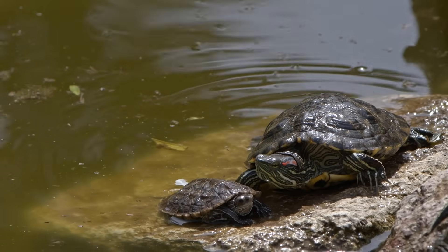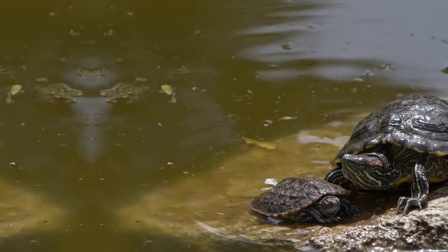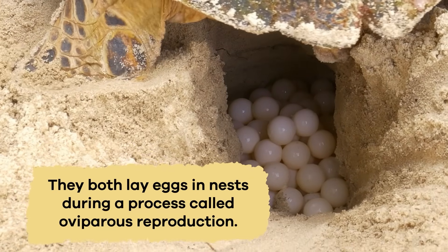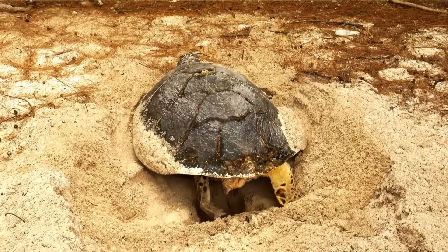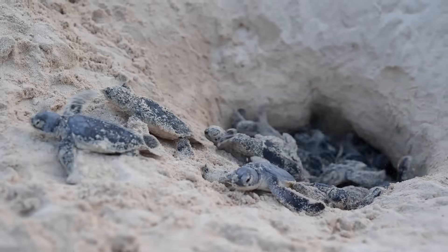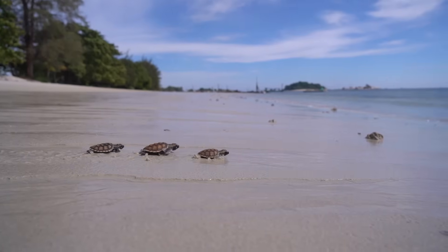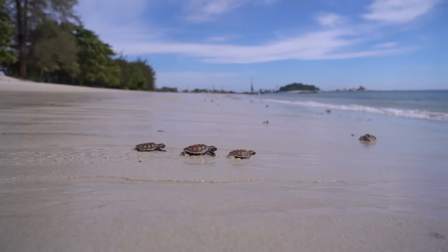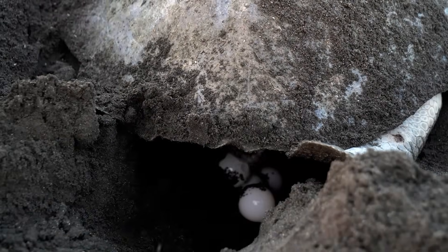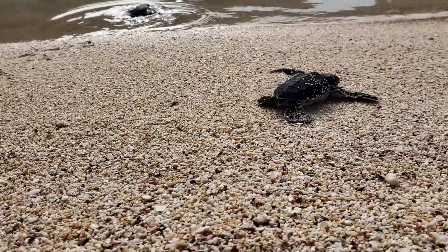When it comes to caring for their little ones, freshwater and sea turtles are pretty similar. They both lay eggs in nests during a process called oviparous reproduction. Mama turtles carefully choose a good spot on land to bury their eggs, then leave them to hatch on their own. Once the baby turtles hatch, they start their journey to the water. It's like a turtle family tradition — laying eggs on land and letting the little ones walk into the sea after they hatch to begin their adventure.